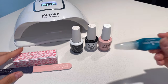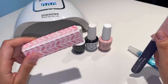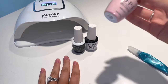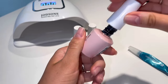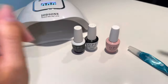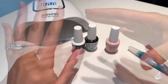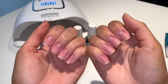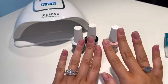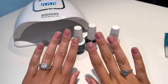I also have cuticle oil that I apply afterwards, a file, and a buffer to smooth out my nails. Yesterday I took off the gel, so this is how they look right now. This color is a very sheer pink — it's very popular. I also like Funny Bunny, Alpine Snow, and Let's Be Friends. I file my nails very square and make sure the edges are very square. I naturally have long nail beds so it's easy to grow them out.